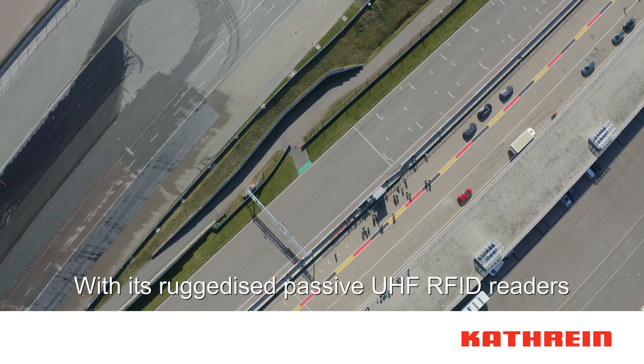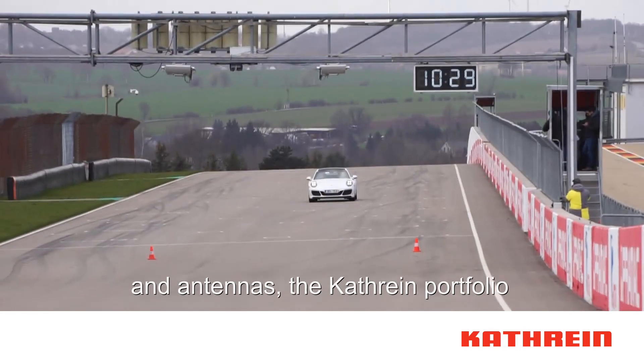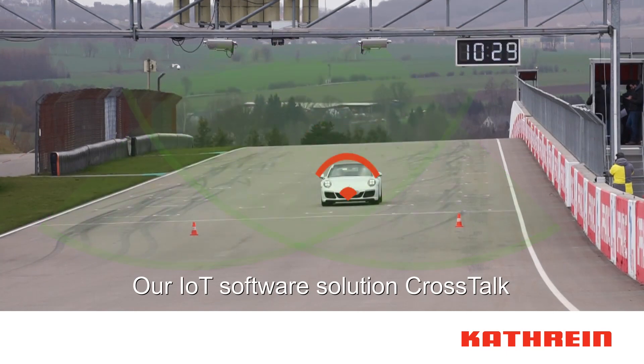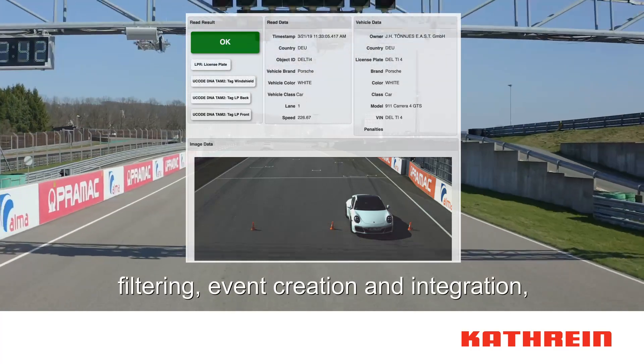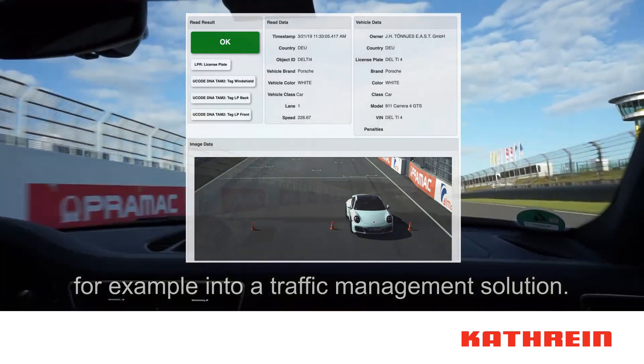With its ruggedized passive UHF RFID readers and antennas, the Cuttrain portfolio is perfectly suited for outdoor use. Our IoT software solution Crosstalk takes care of device management, filtering, event creation, and integration — for example, into a traffic management solution.